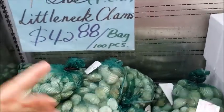Look, this entire bag — 100 pieces — damn. Perfect for a clam bake, right? Little nut clams.